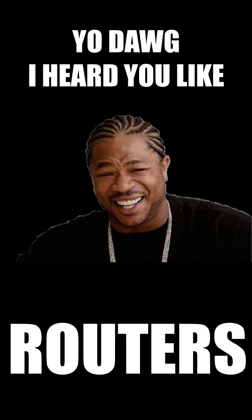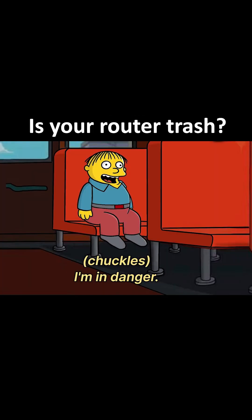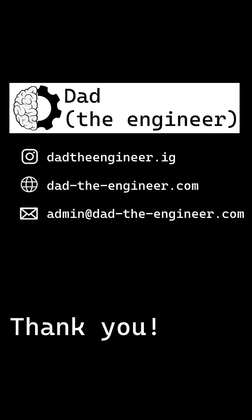This just continues to reinforce that routers are a popular target for attack. Check out my longer video explaining how vulnerable you may be and what you can do about it. In less than 10 minutes, you can learn how to be properly protected. Thank you very much.